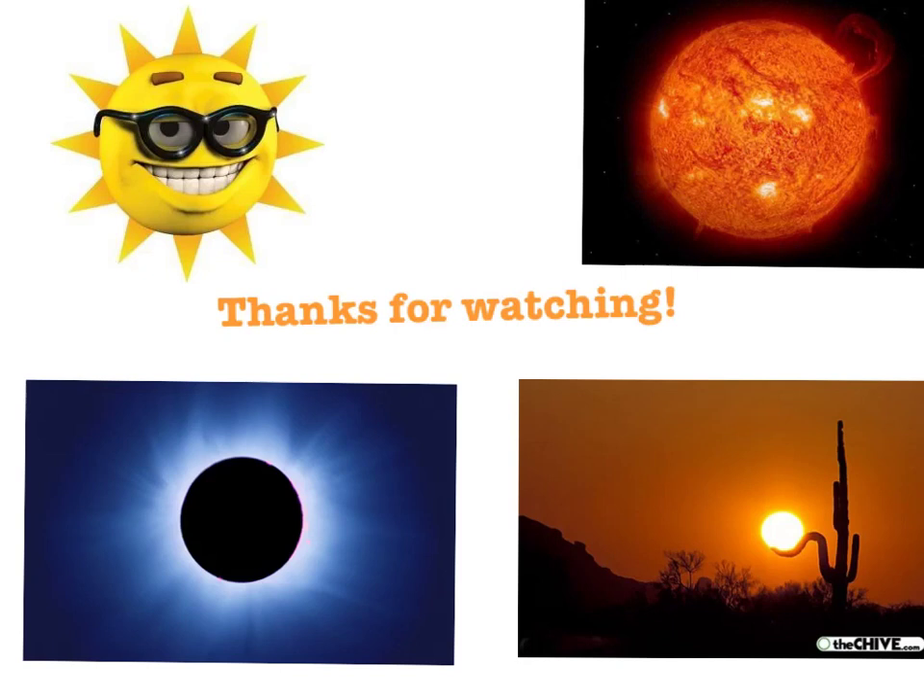Thanks for watching this video. I hope you enjoyed it and that you learned a lot about the Sun.